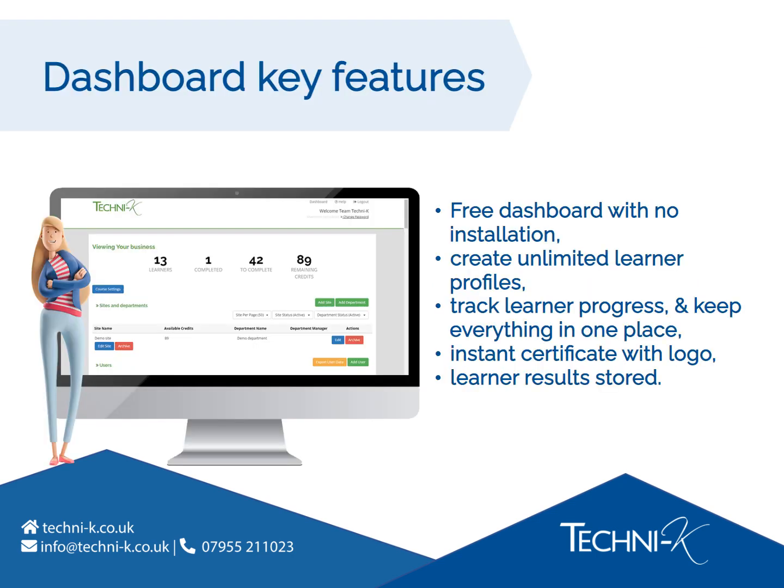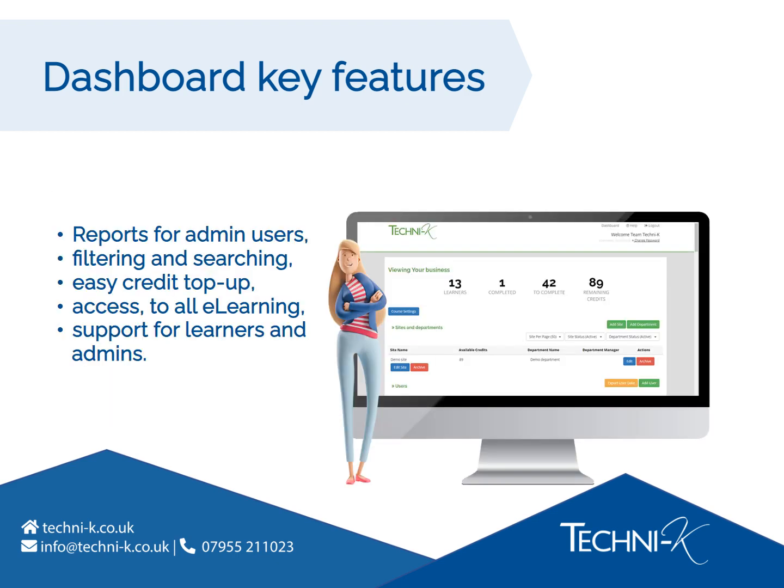Our dashboard is completely free and requires no installation. You can create as many learner profiles as you need, track learner progress, and manage all of your training in one place. Learners get a certificate instantly to download following successful completion — you can even ask us to add your own business logo. The dashboard will store historic results that learners have achieved. Weekly summary reports can be emailed to admin users. There's quick and easy filtering and searching if you're in a hurry to find records. It's quick and easy to top up your credits. You can request access to our entire range of e-learning courses, and support is always available for your learners and admins.